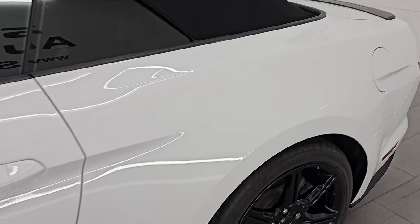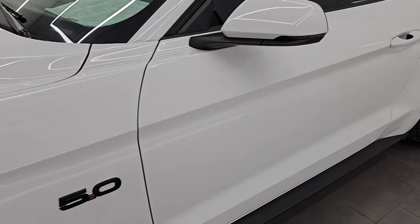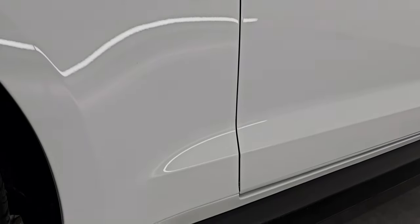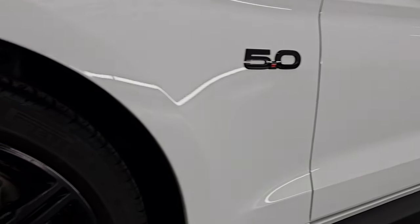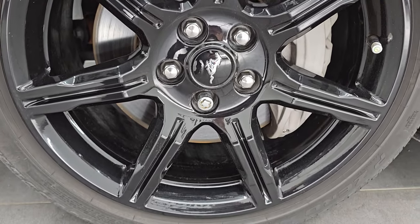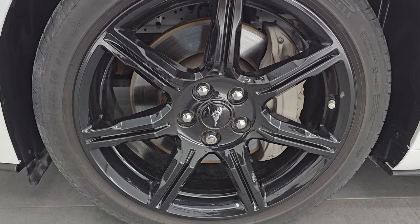Oxford White is the color — the paint code is Z1 or YZ depending on which vehicle you're looking at. I show all my videos in 4K. If you like the video, subscribe to the YouTube channel, click the bell notifications to get updates on the videos I do each and every day, and have access to one of the largest catalogs of vehicle walk-arounds on YouTube. Stay current on our ever-changing and vast sports car inventory here at Summit Automotive.